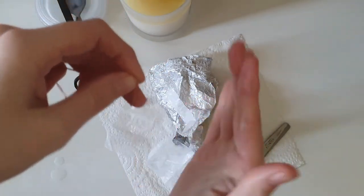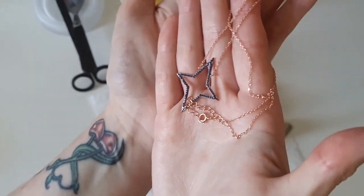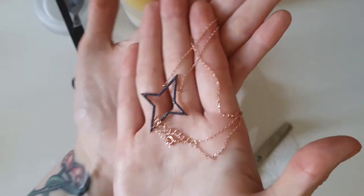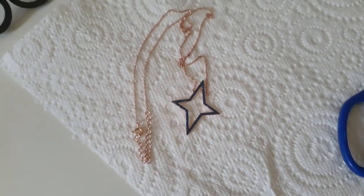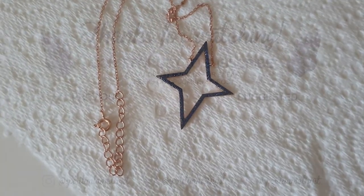If you guys would like to see more Scented Secret jewellery reveals, be sure to subscribe if you haven't already, as well as clicking the little bell icon next to the subscribe button to be notified every single time I upload a brand new video. If you enjoyed today's video, please be sure to click the like button, as that really does help me out, and let me know in the comments down below what you'd like to see on my channel next. Thank you all so very much for watching and until next time, bye-bye!